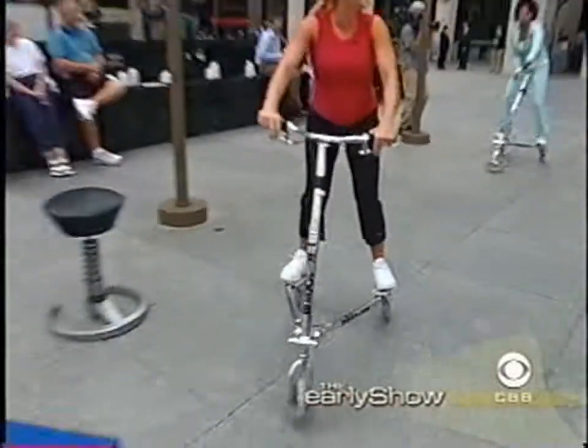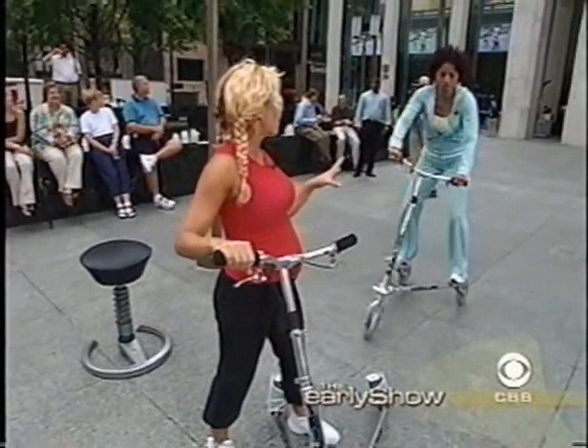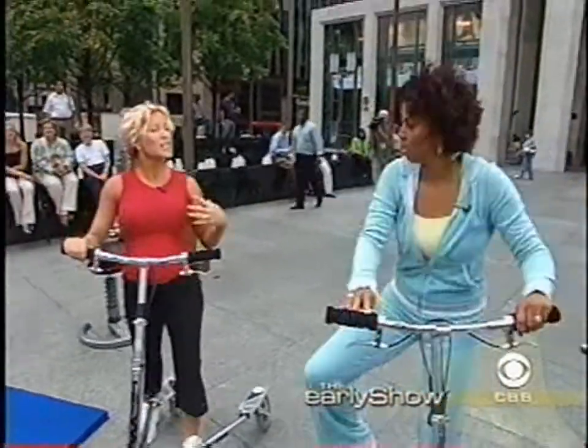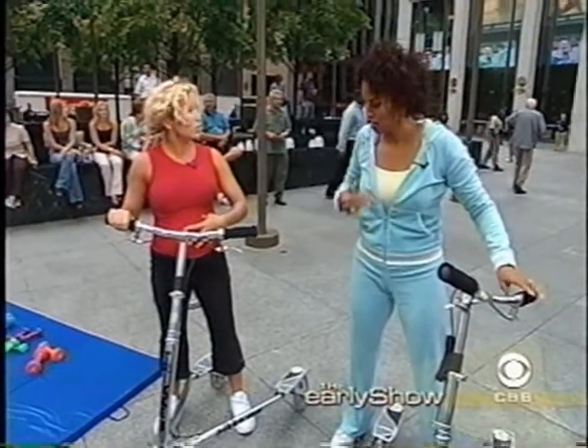What are we working? We're working our upper body and our core strength. This is a total body workout — it works everything. You're going to feel it in your shoulders, your legs, and you're really going to feel it in your abdominals and lower back. You're really using your whole body to propel yourself forward.